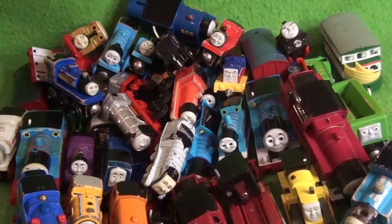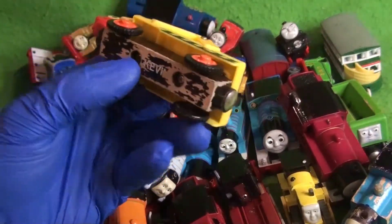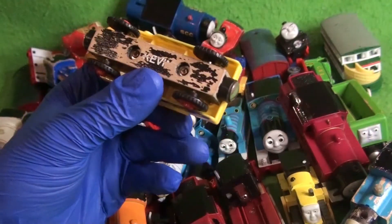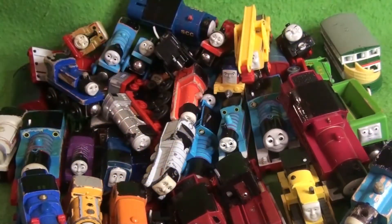Here we have another first for my collection — Kevin. This is the Learning Curve version. This will be something I will restore on stream because I think I can do this. He's not going to have a name on the bottom anymore — let's just say that.